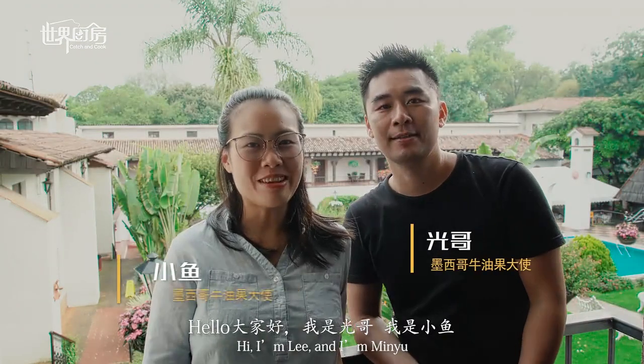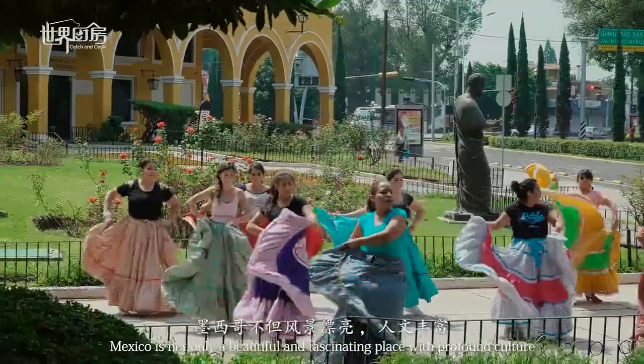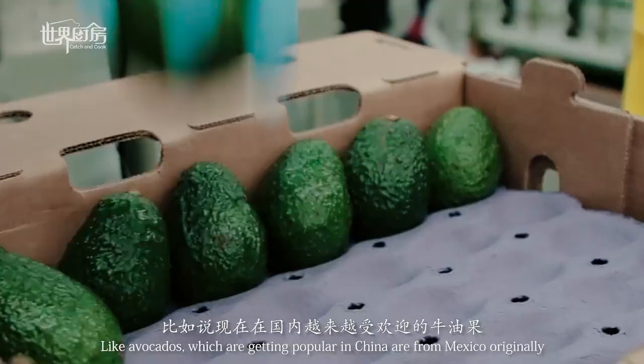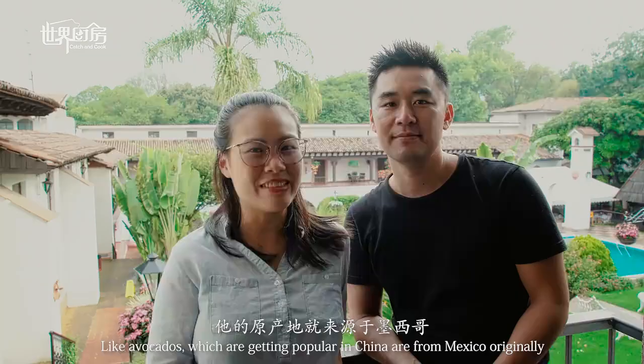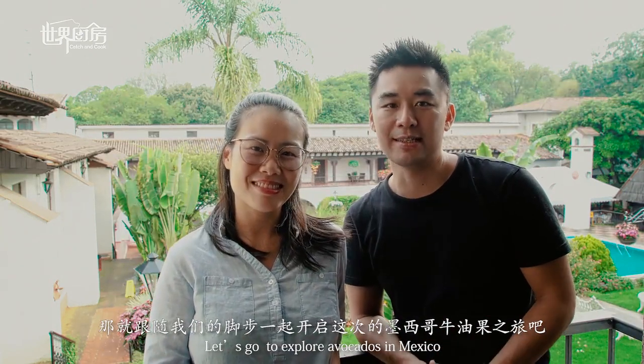Hello everyone, I'm Yohue. This time we're here in Michoacán, Mexico. It's beautiful and there's also a lot of food. In this country, the avocado from this place is more expensive. This place is from Mexico. Let's go explore this city of Mexico.